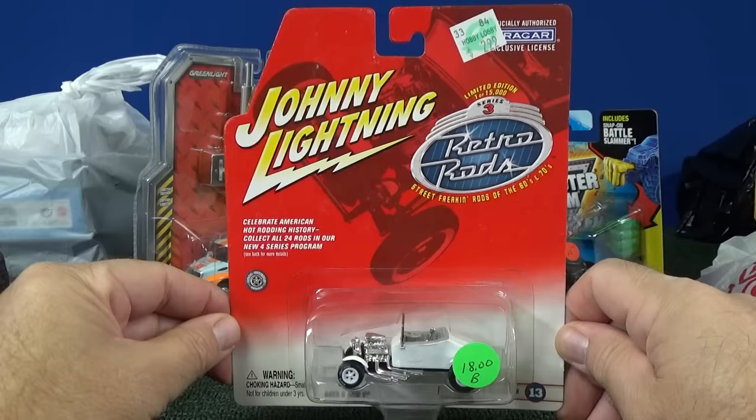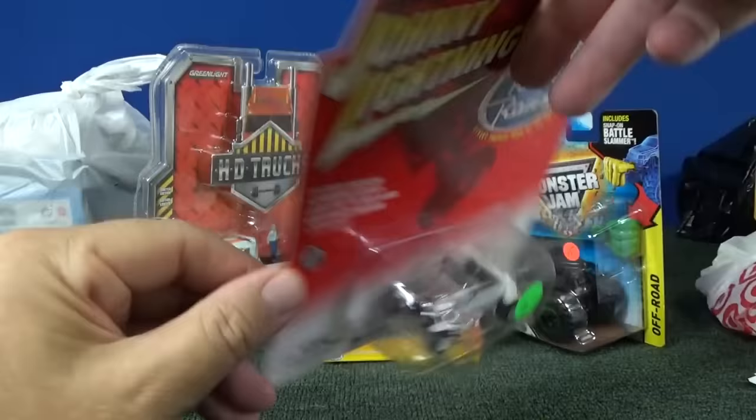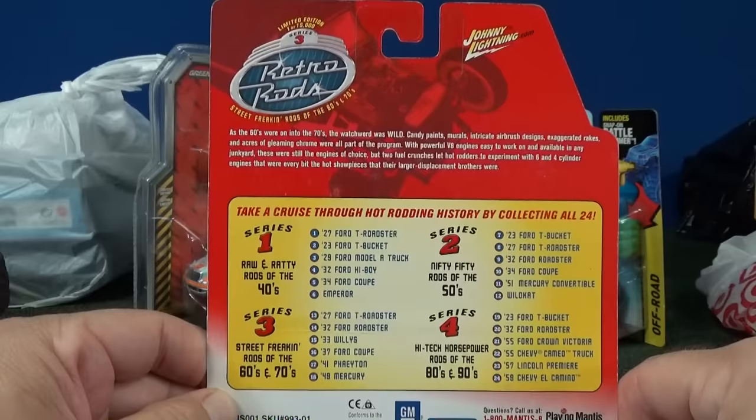I do get to do Johnny Lightning videos because they help me — they provide cases so I can do unboxing videos. This is an older release, copyright 2002, so this one is already 14 years old. Here are the different series that they had back then.